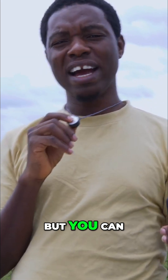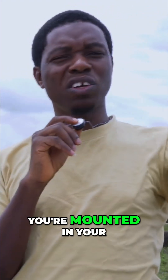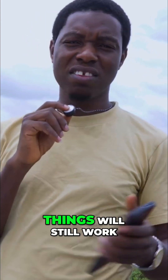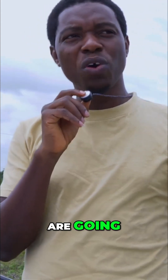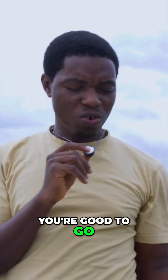But you can get to a location in the middle of nowhere — maybe mounted on your car or truck — get there, and things will still work. You'll still be able to connect no matter how deep you go, as long as you can see the sky, you're good to go.